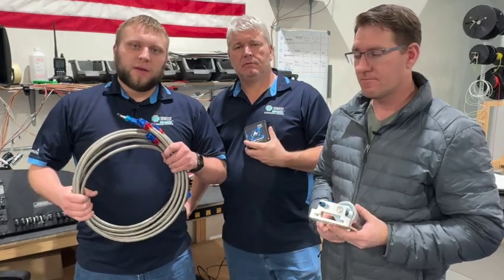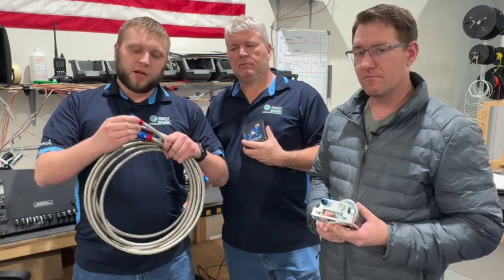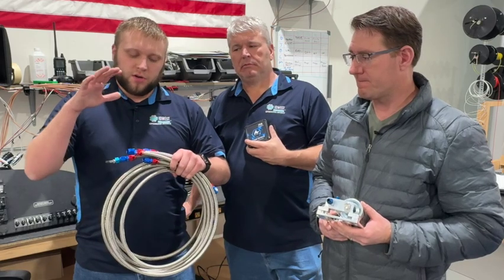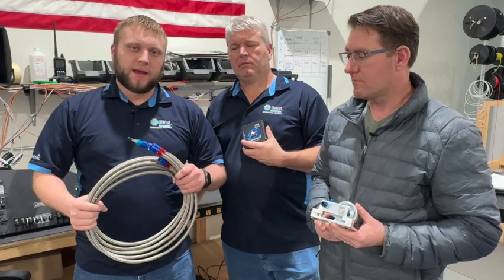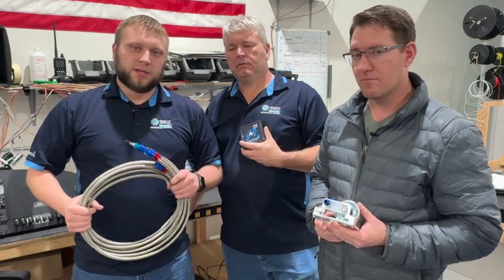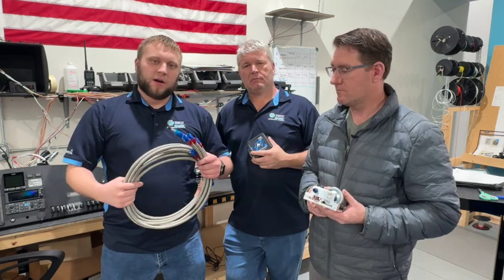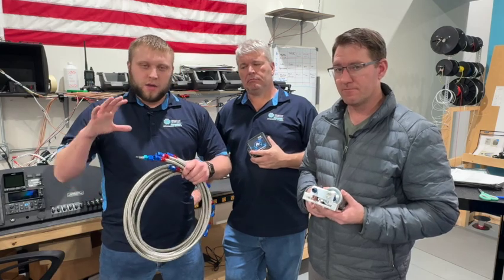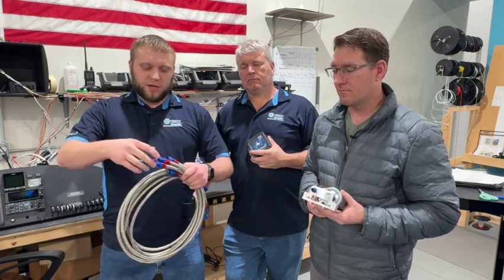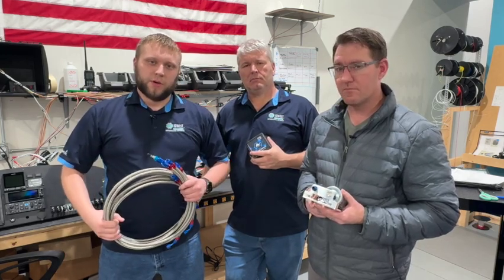Another thing that makes these lines high quality is that all fittings are Number 6 AN fittings — none are clamp style. So you don't have to worry about any leaks around clamps. These are all fully built up and pressure tested before they leave the shop, so you can be confident there won't be leaks. And because we have the lengths figured out for the aircraft, if anything ever happens to one, just call us and we'll get a new one sent out.